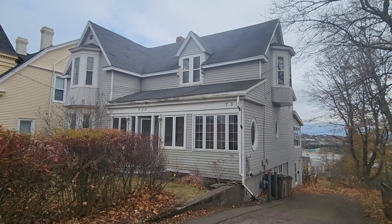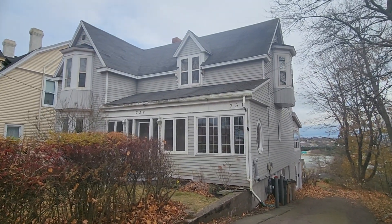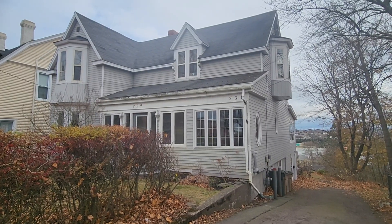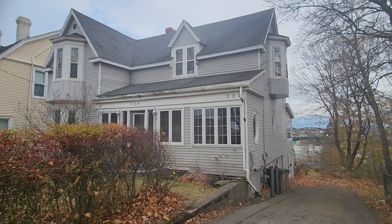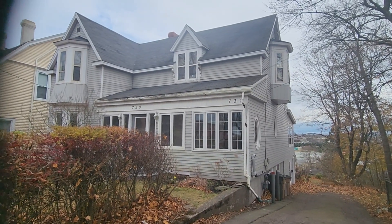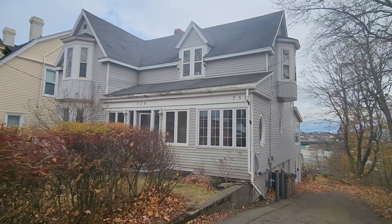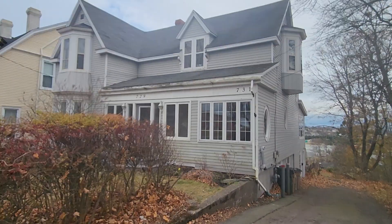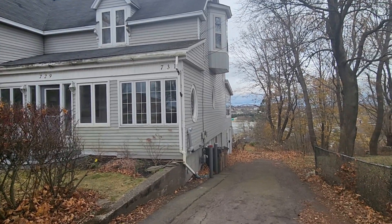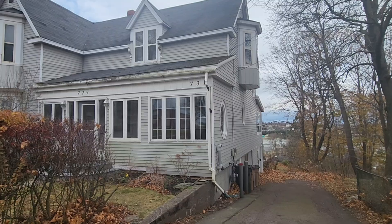Hi everybody, welcome to 729-731 Manawaganish Road in West St. John, New Brunswick. Really lovely older century home — I would say you might as well call it that. It's about 98 years old, 2,400 square feet above grade, and it does have an in-law suite downstairs, which I'm going to show you here as well.